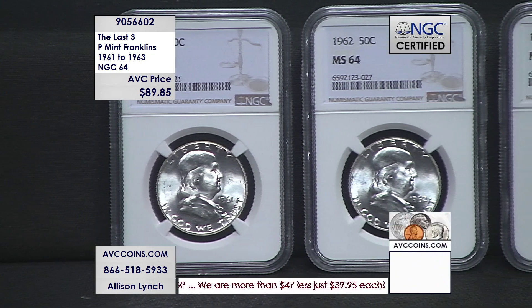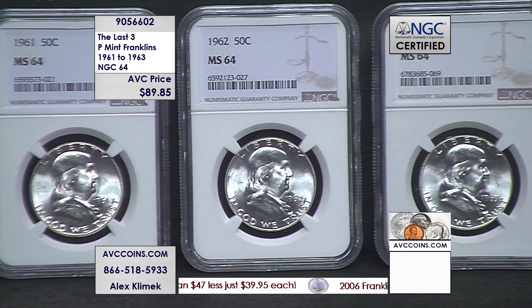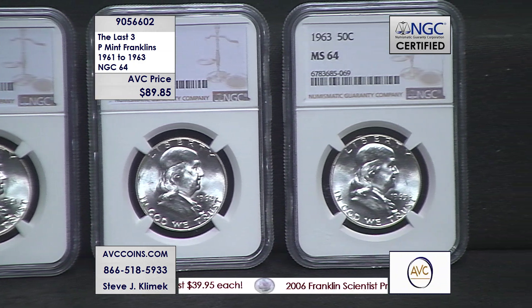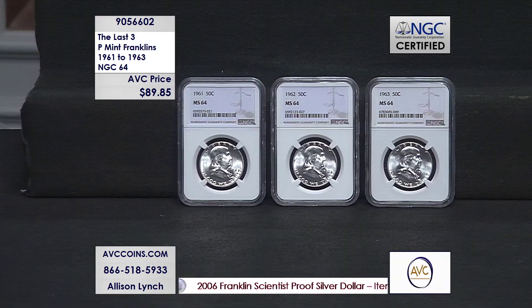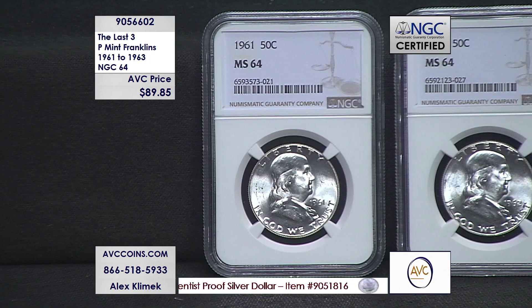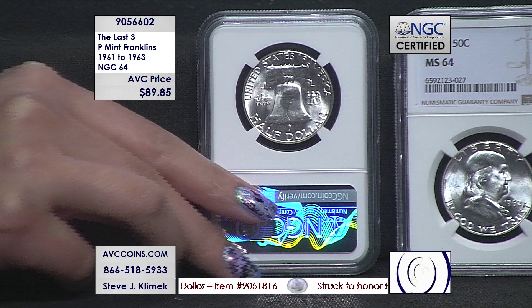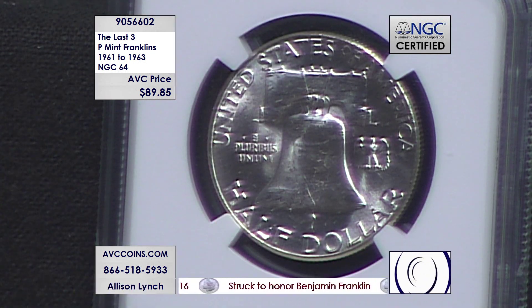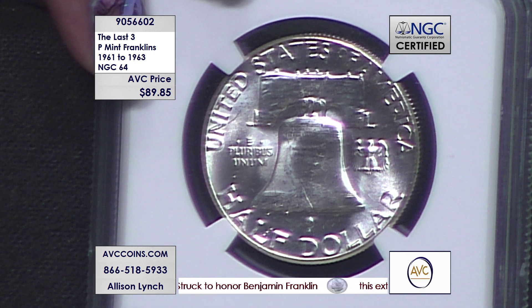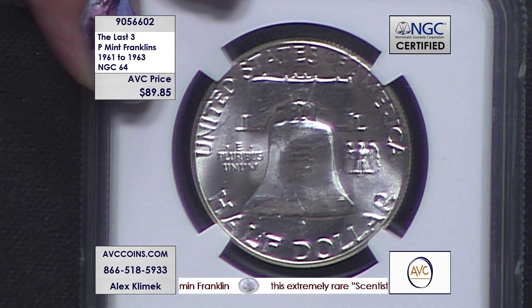You ready? They made 8.2 million 1961s. After 35 years, there are only 6,625 known this nice — MS64 and higher combined. They made 9.7 million Philadelphia 1962s, and there are only 5,012 — that's it — in 64 or higher. In the 1963, they made 22.1 million — the crescendo, the end of the era for the Franklin half dollar — and there are 16,413 of those.